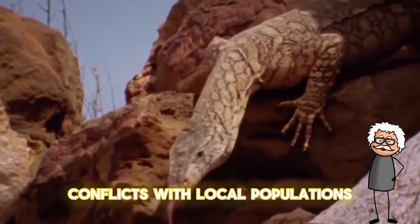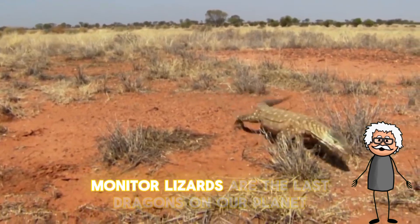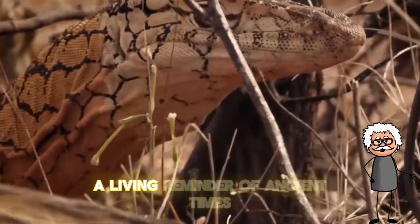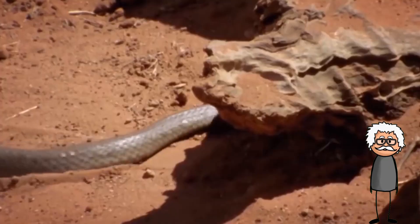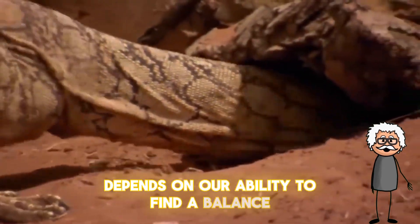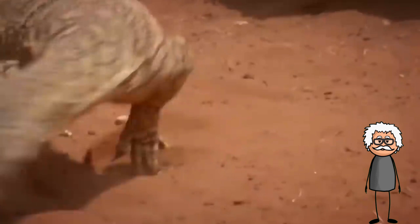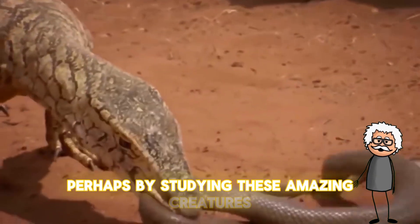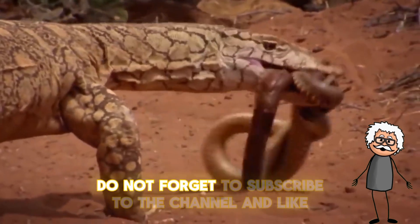conflicts with local populations, and climate change. Monitor lizards are the last dragons on our planet — a living reminder of ancient times when reptiles ruled the world. Their survival in the modern world depends on our ability to find a balance between progress and conservation. Perhaps by studying these amazing creatures, we can better understand ourselves and our place in this world.